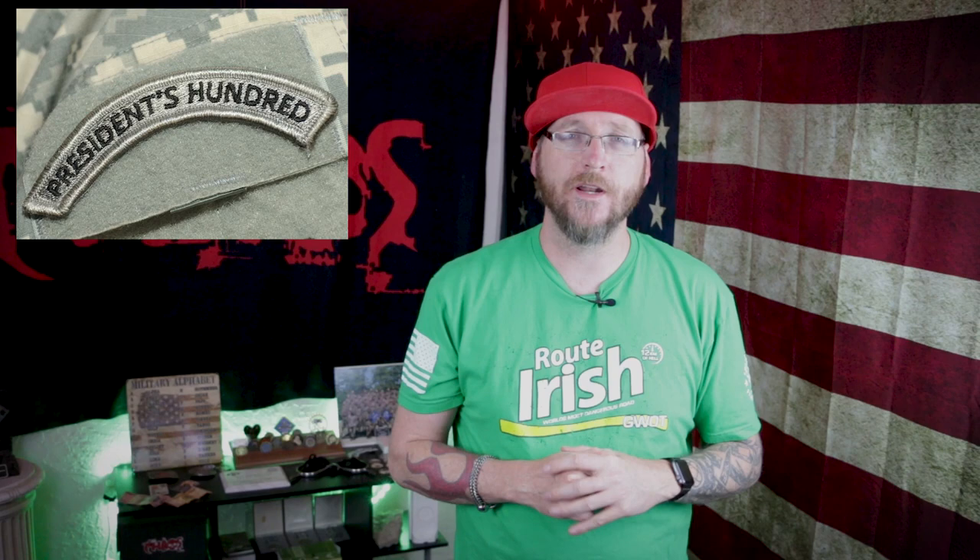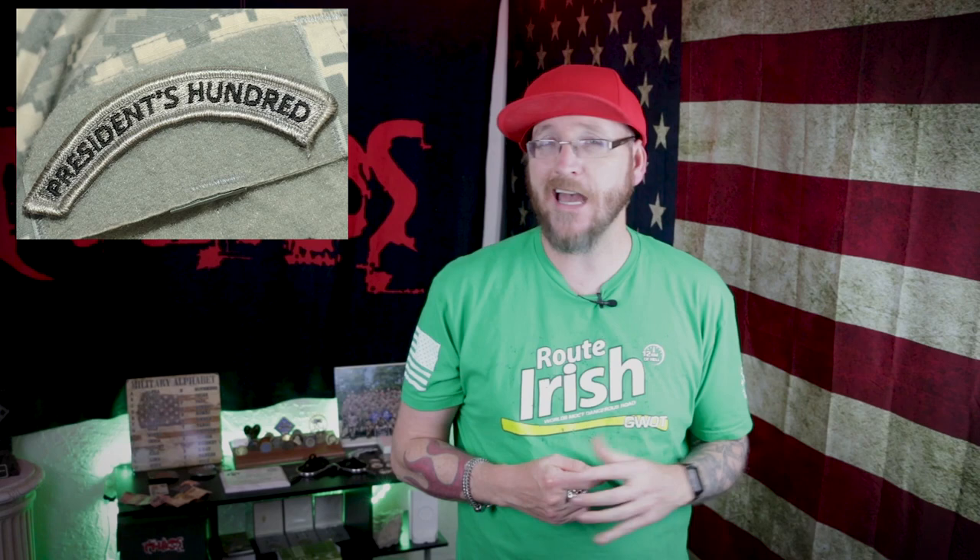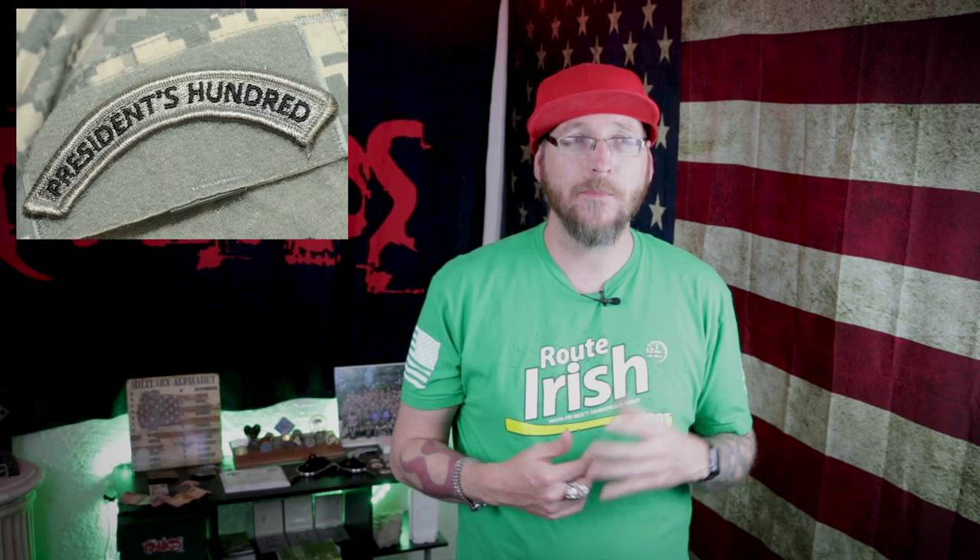Next, the President's 100 tab is awarded to a soldier that has competed in a marksmanship competition. If you've qualified in the top 100, you're authorized to wear this tab. This is a tab you don't see too often — not a lot of people walk around with it because you have to qualify in the top 100 of that yearly competition. A future video will cover the President's 100 and what's involved with that qualification.